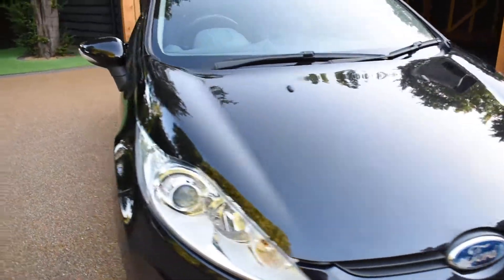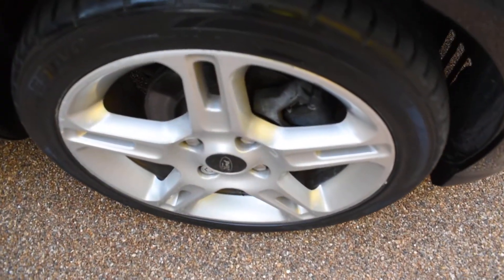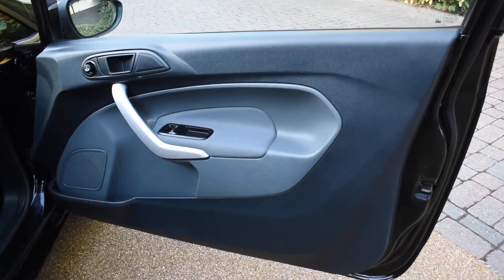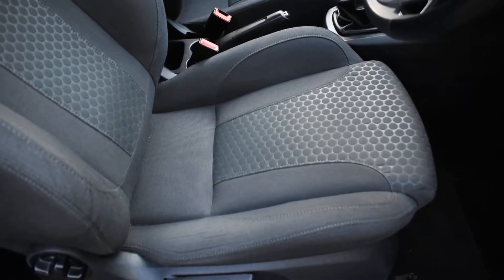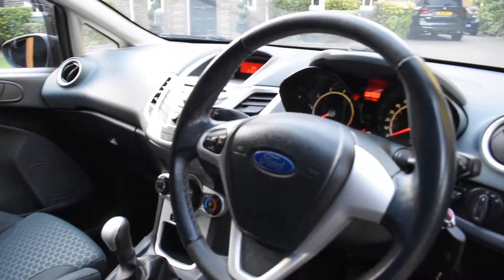Here we have the offside front wheel, which is all good. Here we have the driver's door card — that's all nice. A view of the front seats from the nearside: all the seats are in excellent condition with no rips, tears, or burn holes, and we don't believe this car has been smoked in. It's currently on 57,060 miles.